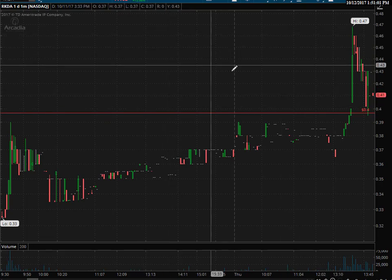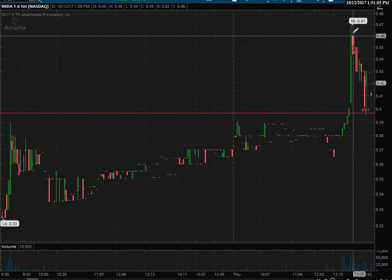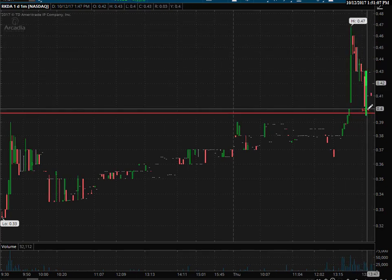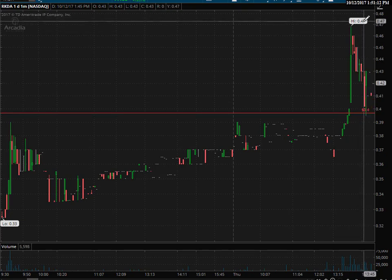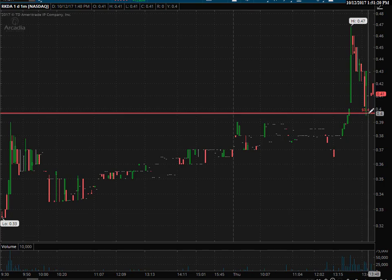Just a quick flip back to the one minute chart on RKDA. It's at 41 cents now. We came back, broke out, went as high as 0.47, came back in and back tested the 40 cent level. So far we've held that level and that's what you want to see, especially on a closing basis — it would be nice to see that level hold and then maybe see some follow through tomorrow. The best case scenario is to see some of these other stocks within that sector pop, especially these low priced ones.